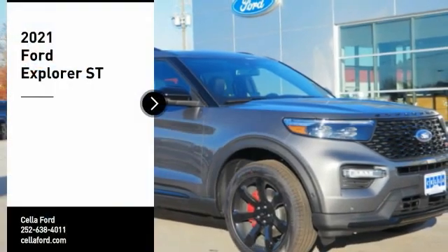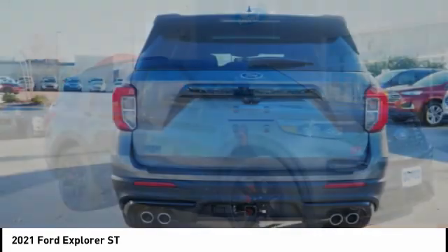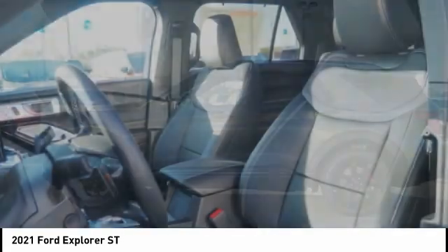Make a great choice today with the 2021 Explorer. You've got a lot of capabilities to call on in a Ford Explorer. Don't underestimate your choices. Here are some of this vehicle's great options.